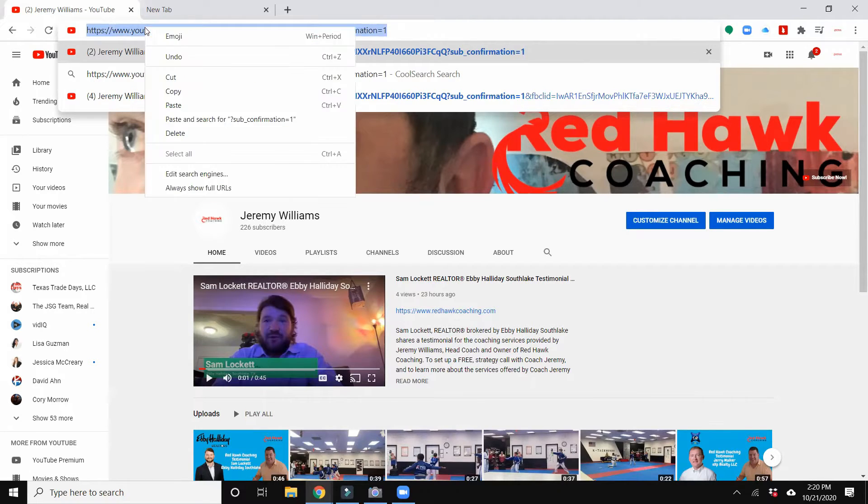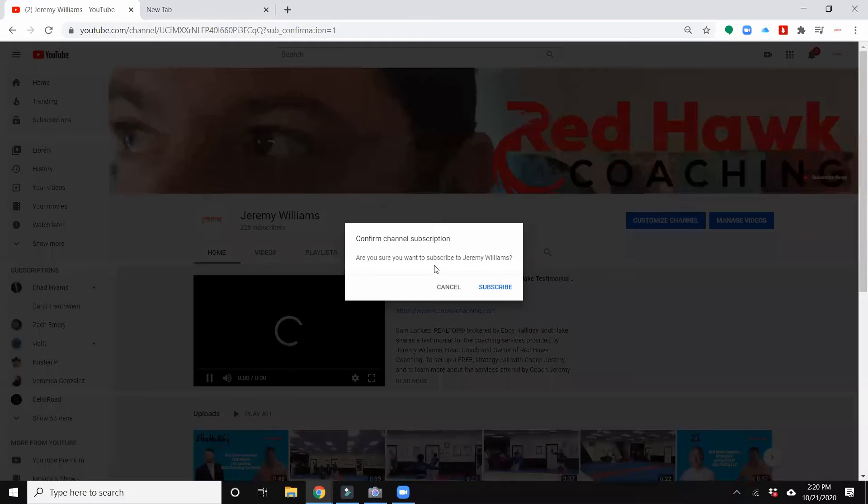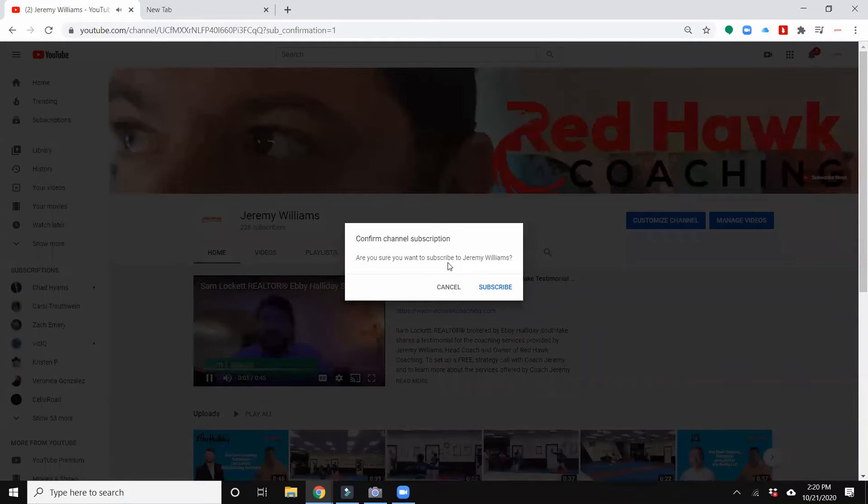I'm going to highlight this and copy the link, because we're going to paste that in a couple of different places. Once I've done that, I'm going to run it as a test. And you'll see that it brings up the subscription box.